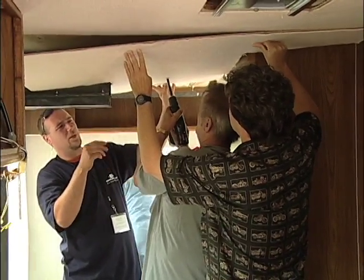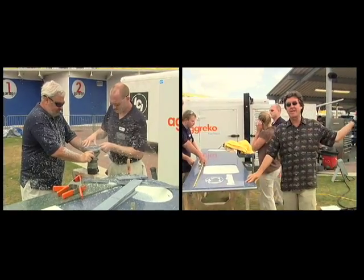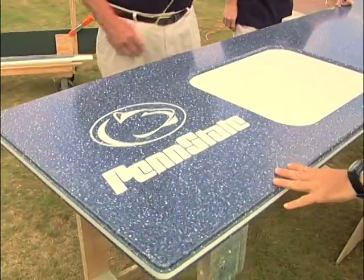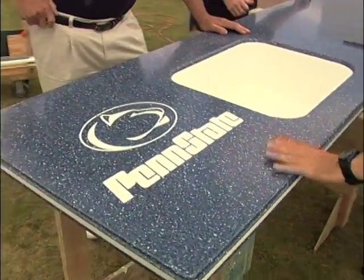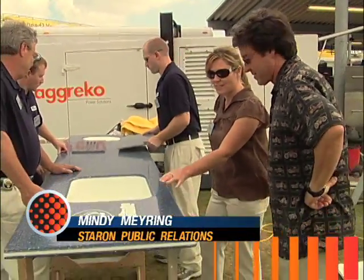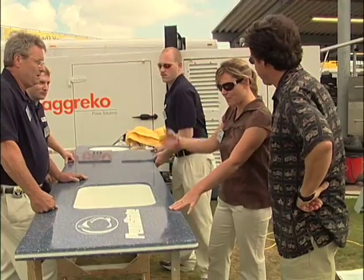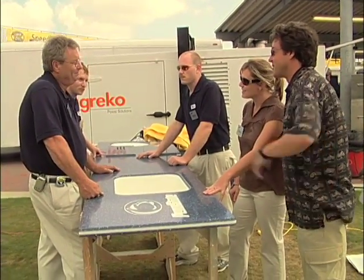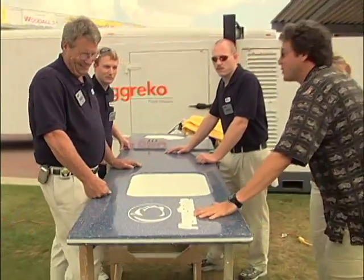Mindy, this is absolutely gorgeous — isn't that fabulous? Tell me about what we're looking at here. This is a custom inlay on Staron Solid Surface by Samsung — it's the Penn State logo. It was done by these fabulous fabricators here from PDM Products, and this is Phil. How did you do this?